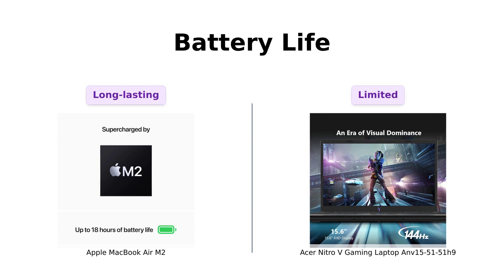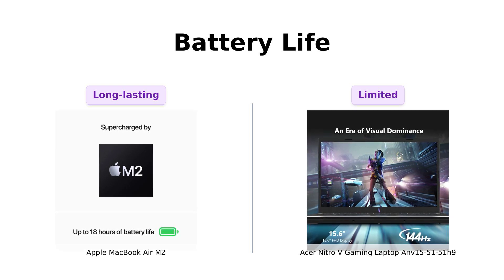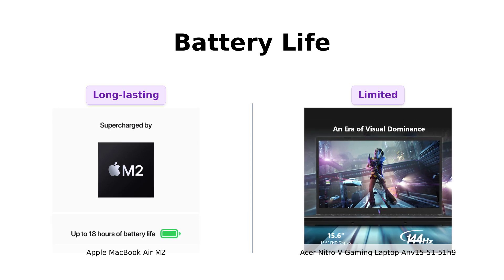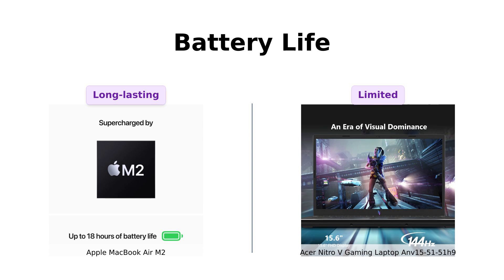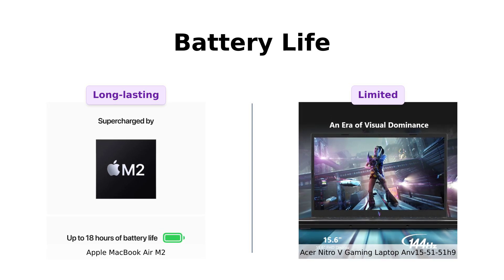Next up, battery life. The MacBook Air claims up to 18 hours of use, with many users reporting it lasts over 8 hours during regular use. This is perfect for those long work sessions or binge-watching marathons. On the flip side, the Nitro-V doesn't specify battery life, but users note that it's typical for gaming laptops, meaning you'll likely need to keep it plugged in during intense gaming sessions. Overall, the MacBook Air seems to have the edge here.